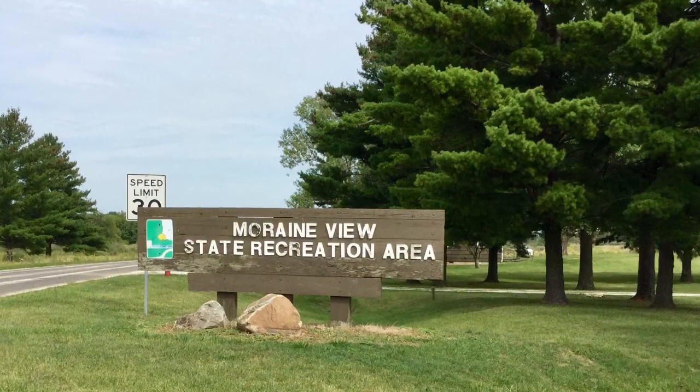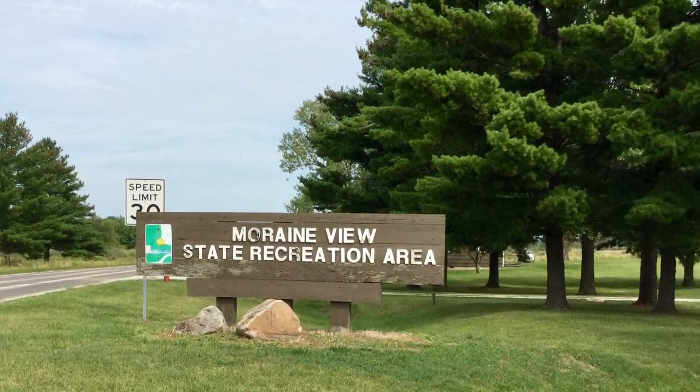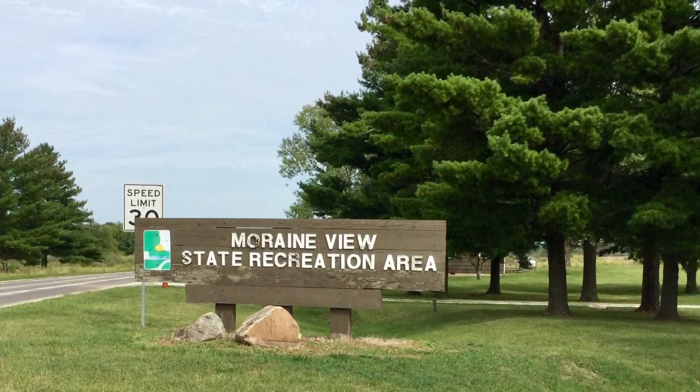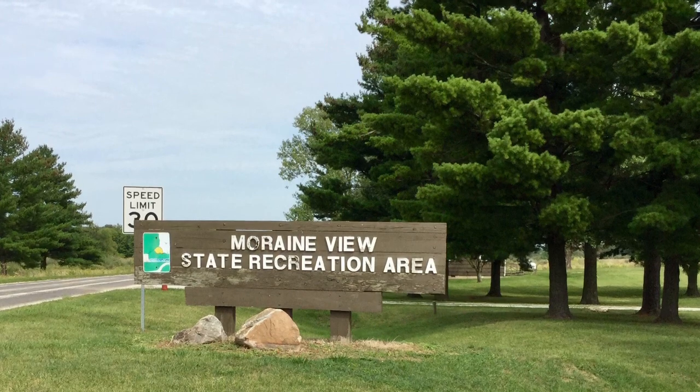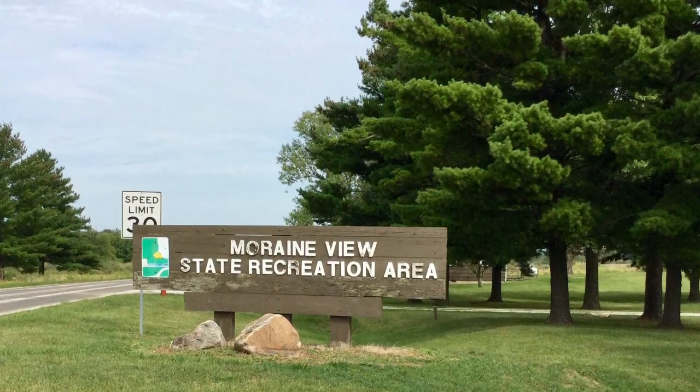In sum, I first discovered Moraine View State Recreation Area because it was located along my travel route from Alabama to Wisconsin, but it would be a great place to spend a week vacation.